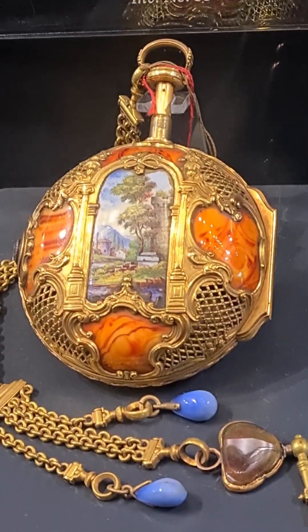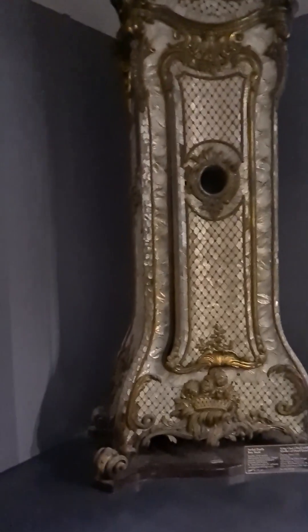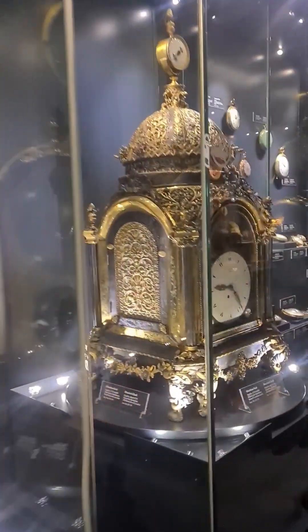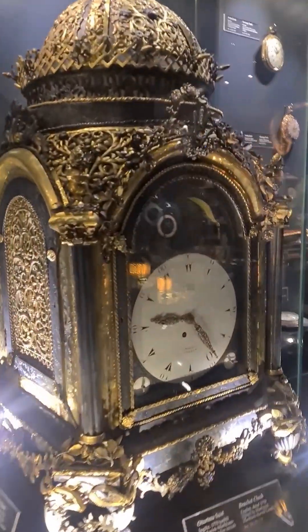Beautiful pocket watches from the Ottomans. There's a clock museum here on the grounds of this palace. Fantastic Ottoman clocks.